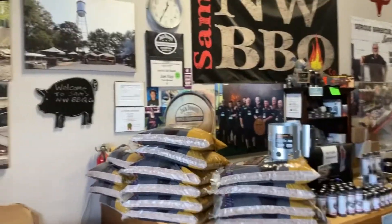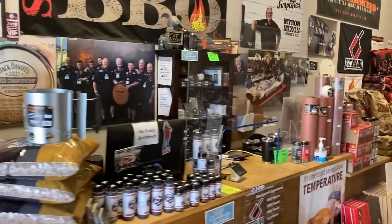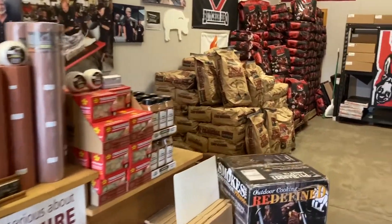Here we go. Entering Sam's Northwest Barbecue in Sherwood, Oregon. Taking on a quick tour here.